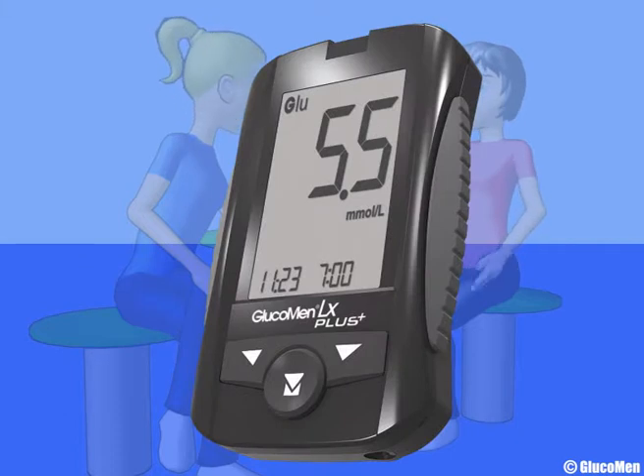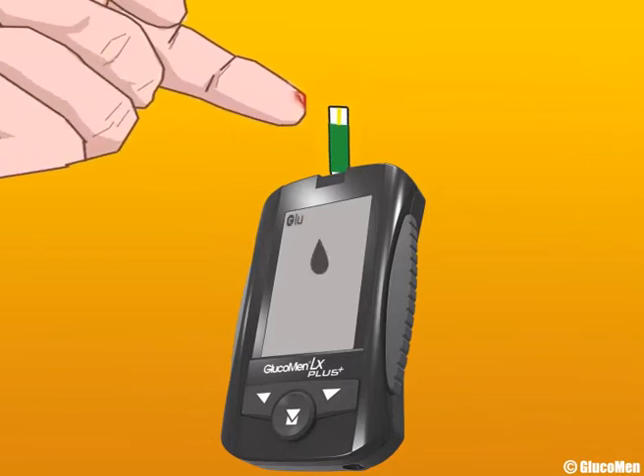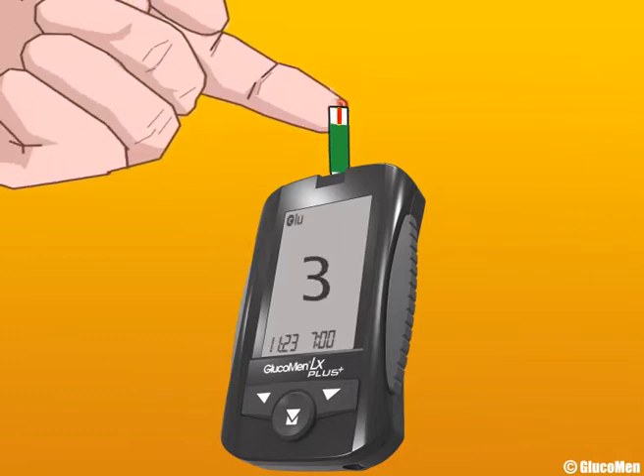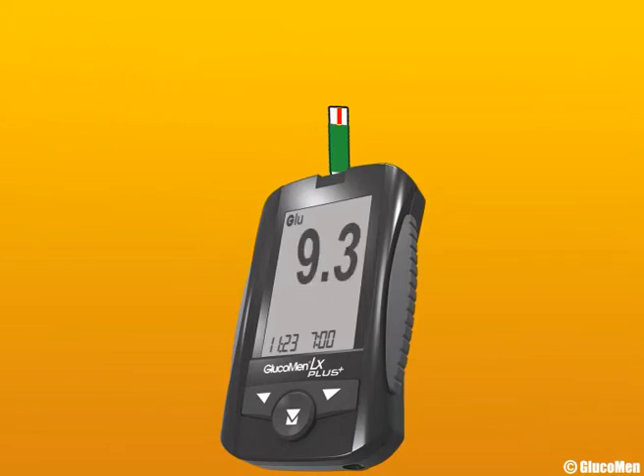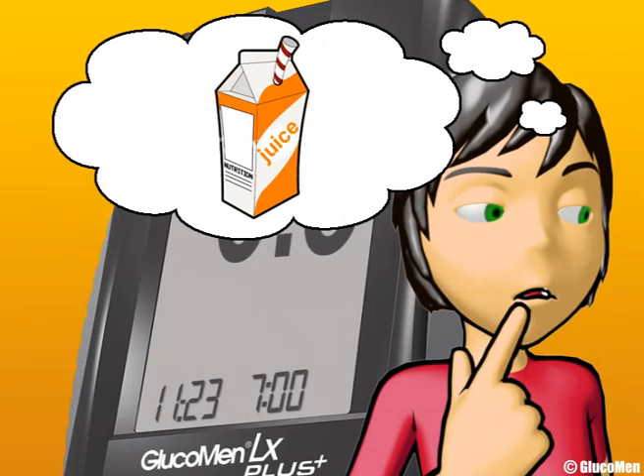Meters like Glucomen LX Plus and Glucomen GM allow you to test quickly and easily at any time. Let me show you — you just insert a test strip, prick your finger with the finger pricker and test like so. That's just a little high, probably from that carton of juice I had earlier on.